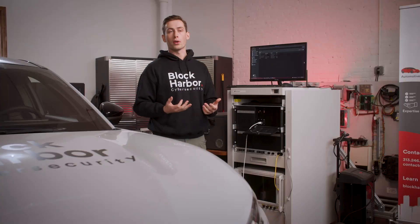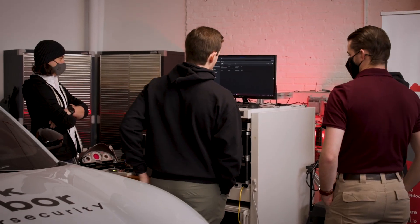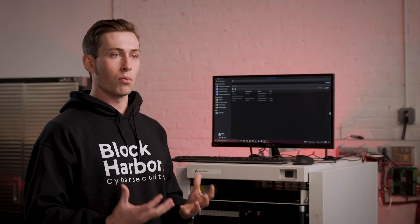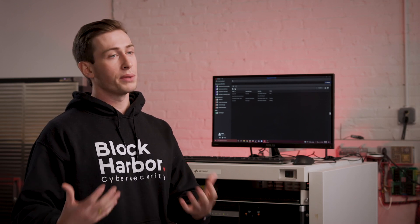At Block Harbor, we're broken up into two teams: Vehicle Security Operations and Vehicle Cybersecurity Labs. In Vehicle Security Operations, we're doing more design work for the standards and regulations, working with automakers and suppliers to help them ensure that their vehicles are designed securely.